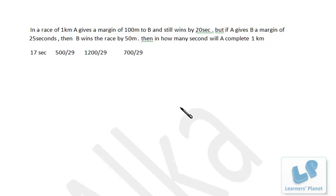Let's try this problem: in a race of 1 kilometer, A gives a margin of 100 meters to B and still wins by 20 seconds. But if A gives B a margin of 25 seconds, then B wins the race by 50 meters. In how many seconds will A complete 1 kilometer?